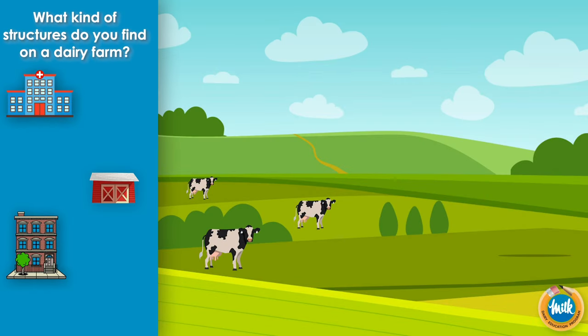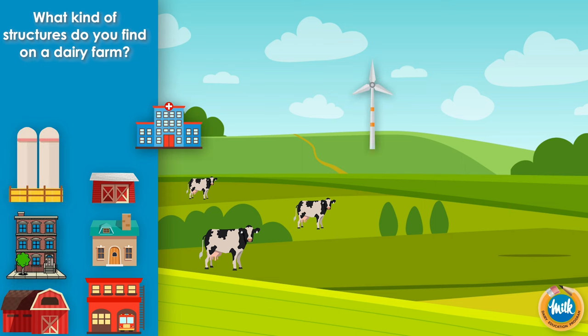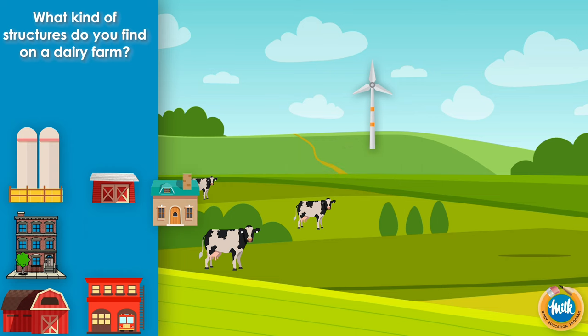What kind of structures do you find on a dairy farm? Let's see if we can find out. A windmill to provide energy to the farm. A hospital? I don't think so.